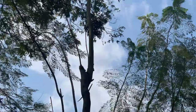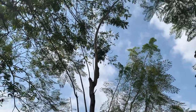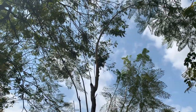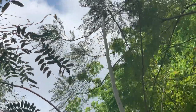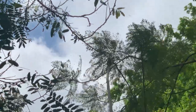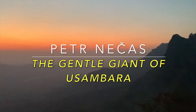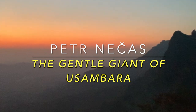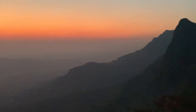Ciao, ciao. Kwaheri kinyonga. I hope you enjoyed the indigenous African atmosphere and landscape. I will show you more. Stay tuned.